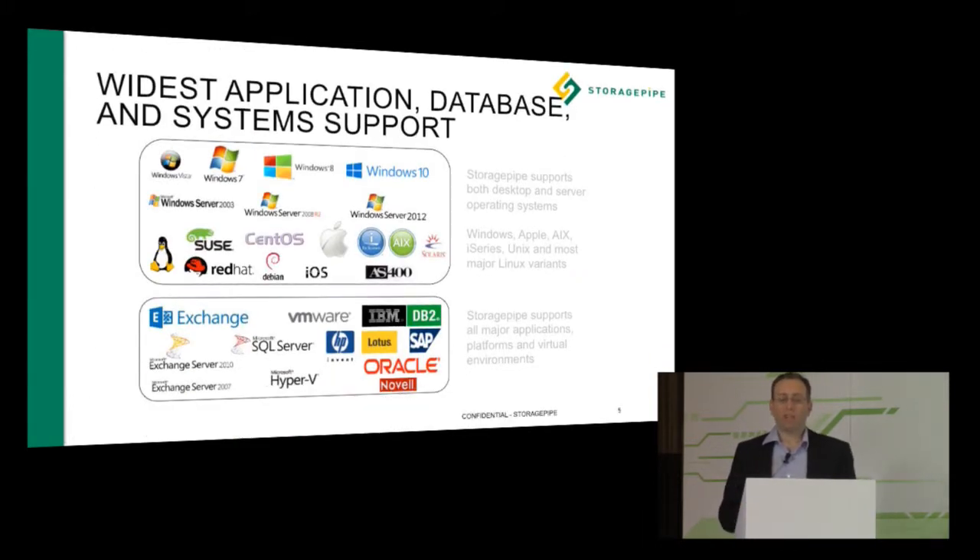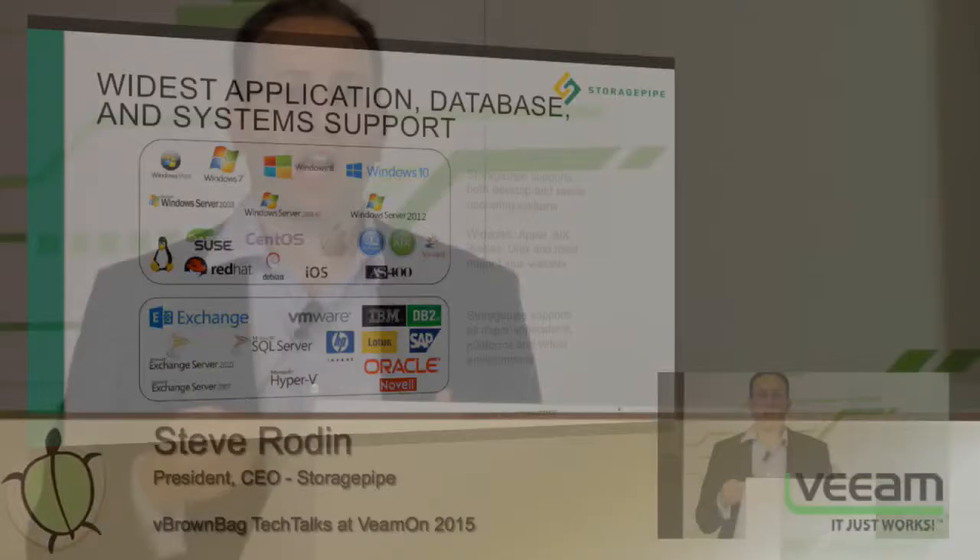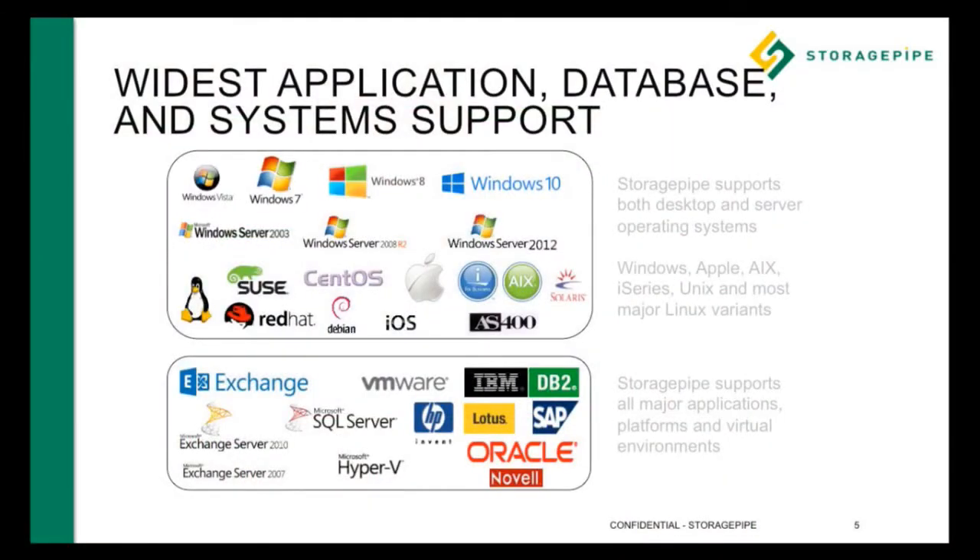Because we have the widest application database and system support in the industry, we cover everything — from Windows, Mac, all the way up to Unix, Linux, iSeries, and AS400 platforms, as well as many different application platforms and hypervisors. That includes VMware and Hyper-V, and we work extensively with Veeam around our Veeam DR and Veeam Cloud Connect solutions for virtualization. That's where we've really been finding tons of opportunity and partners to work with.